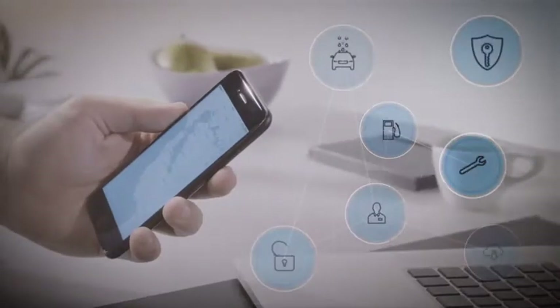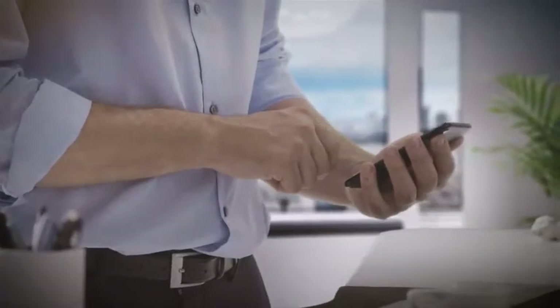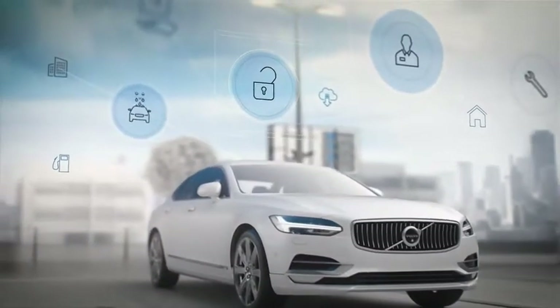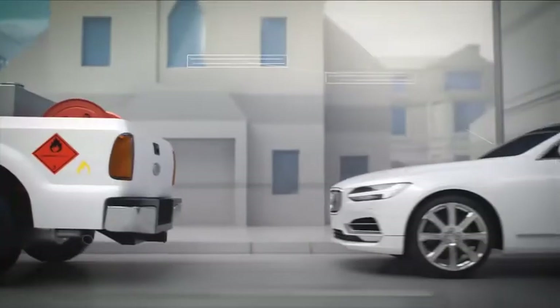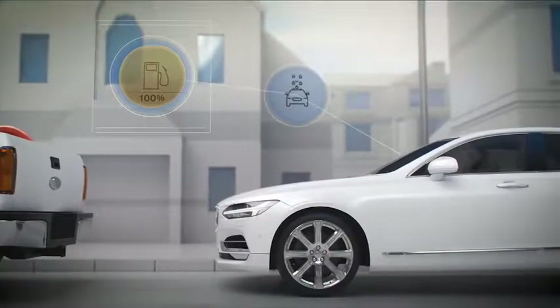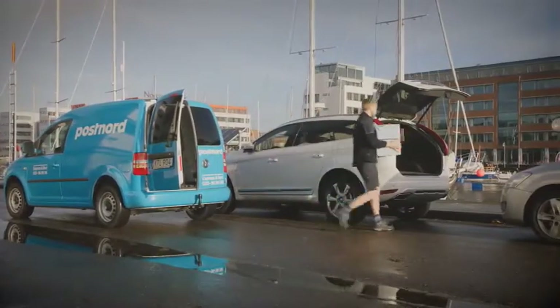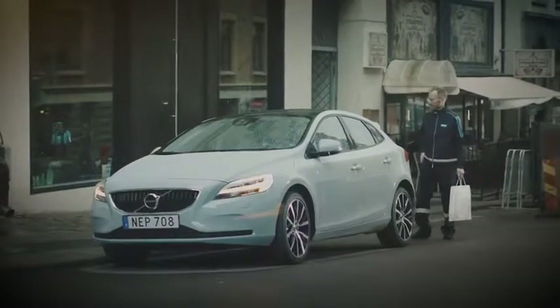But Care by Volvo is more than just a subscription service to a car. Over time, customers will get access to a range of digital concierge services such as valet pickup and drop off when your car needs service, and even fuel and wash on demand where available. Through the included Volvo on-call data service, it also makes available digital features such as in-car delivery.